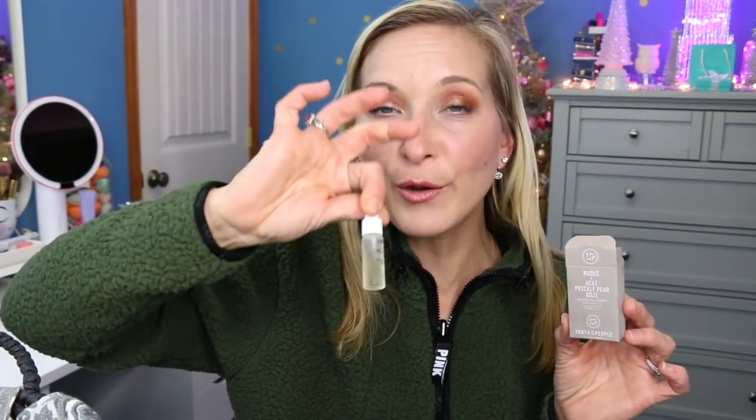The next thing is from Youth to the People — this is the Maki and I see a Prickly Pear Goji oil. This is very very hydrating. You only need a couple little drops pressed into your skin. My skin has been completely dry-free this week, except for one spot where I've been applying salicylic acid and sulfur to dry up a blemish. I think a lot of that improvement is attributed to this oil. I would definitely purchase it and I need to look into the Youth to the People brand more.